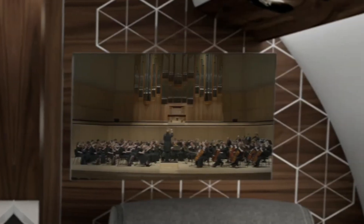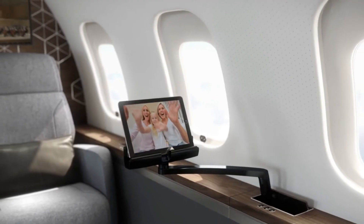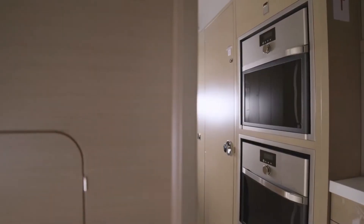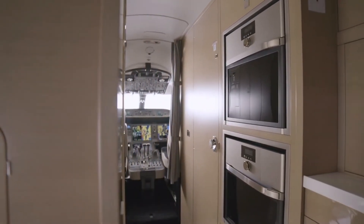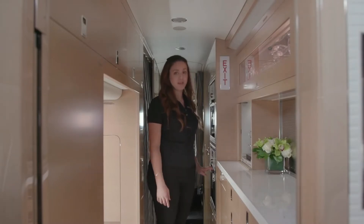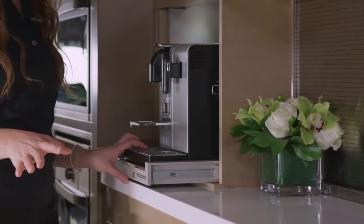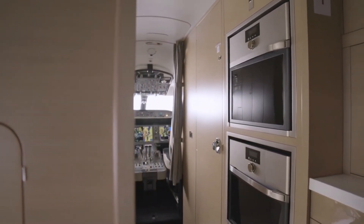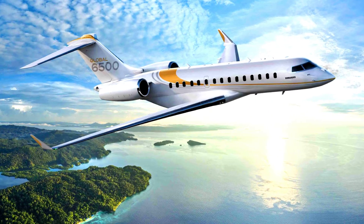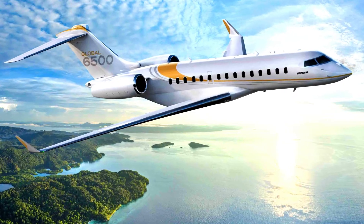Large windows provide ample natural light. A complete bathroom ensures indisputable comfort throughout the flight, and independent adjustable temperature controls are all included. The Global 6500 kitchen is both aesthetically pleasing and practical. The culinary options for a formal meal or your favorite dessert are expanded with new cabinet configurations combined with high-end exposed appliances, including a steam oven.